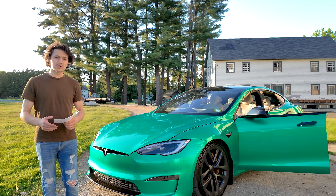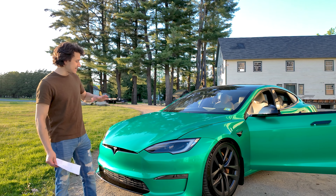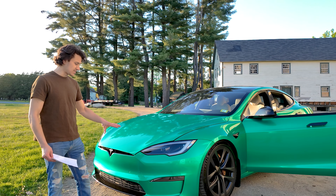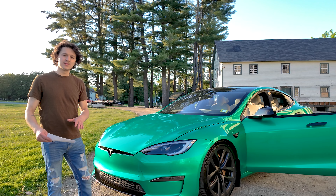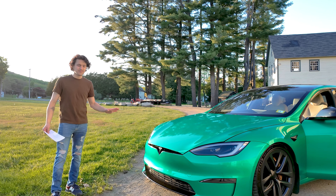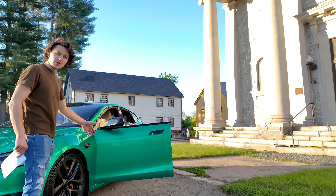Let's go over some of the modifications I've done. The first thing, as you can see, is I applied this KPMF Envious Green vinyl wrap, put this on about six months ago. I applied it over the PPF that was already on the car — this whole car was PPF'd when it was brand new, and then at about 30,000 miles I applied this vinyl wrap.